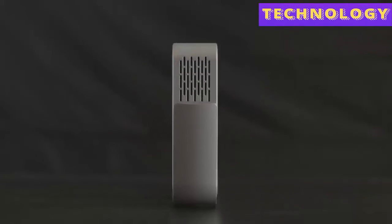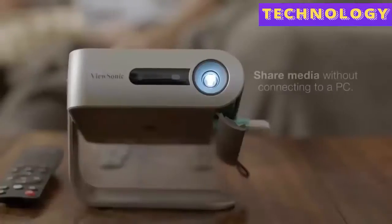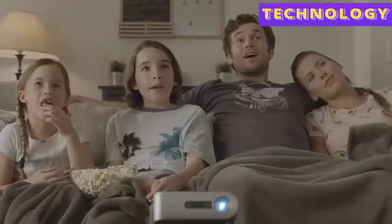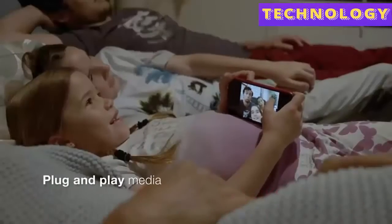An integrated micro SD card slot and USB Type-A reader port allow you to share documents, videos, and other multimedia without having to connect to a PC. For fast data, audio, video, and charging over a single cable, there's a USB Type-C port, which means you can plug and play media from your smartphone or other mobile device.